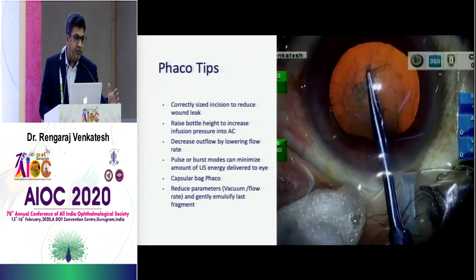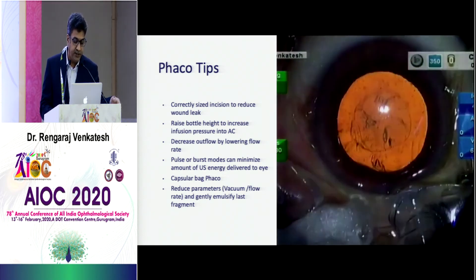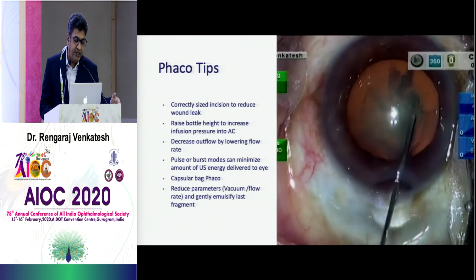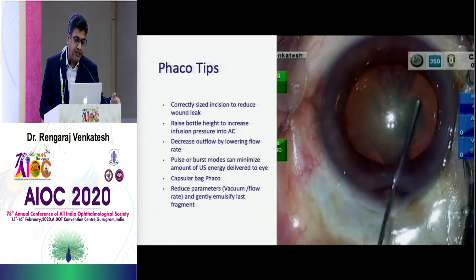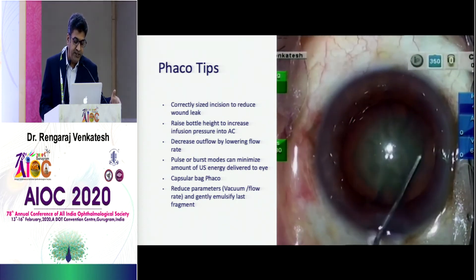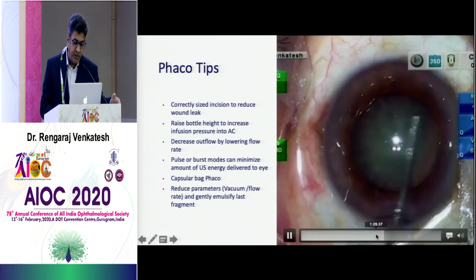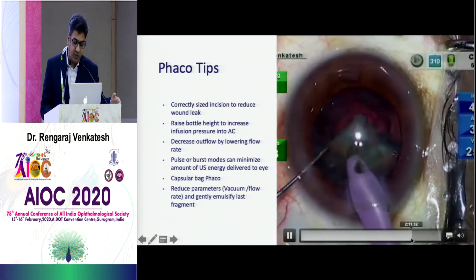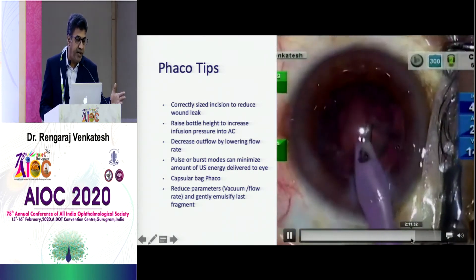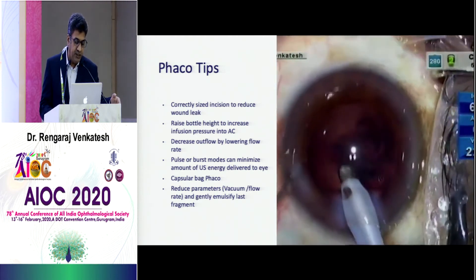It's very important to keep forming the chamber because the chamber can shallow during certain manipulations. Keep forming the chamber between procedures to protect your endothelium and maintain space in the anterior chamber to comfortably maneuver. It's a routine phaco technique, but keeping all these tips in mind, you can do a comfortable phaco in patients with narrow angles.